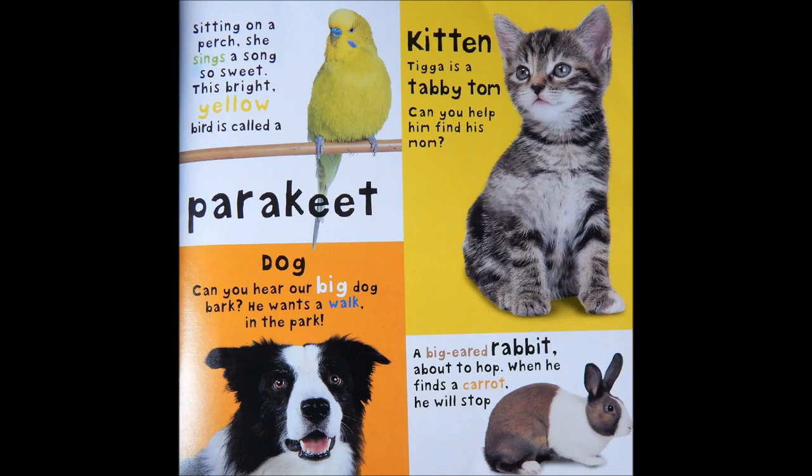Sitting on a perch, she sings a song so sweet. This bright yellow bird is called a parakeet. Dog. Can you hear our big dog bark? He wants a walk in the park.